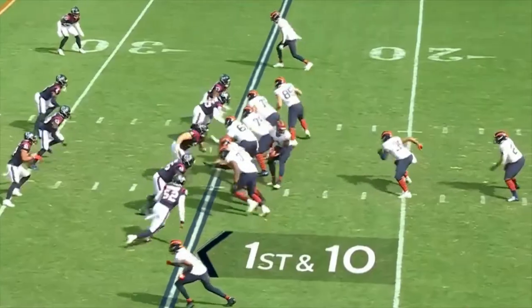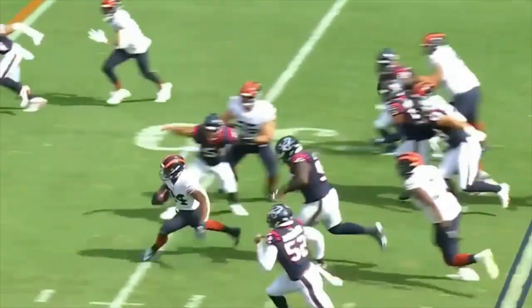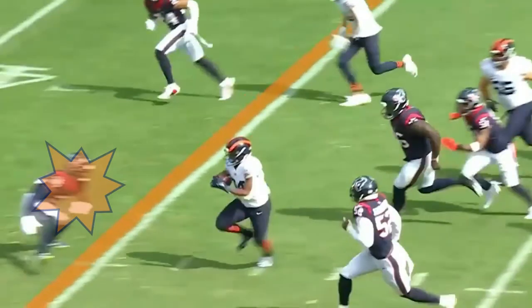Now this was his longest run of the game. He jukes the Texans' safety number 36 Owens and gets a 52-yard run.